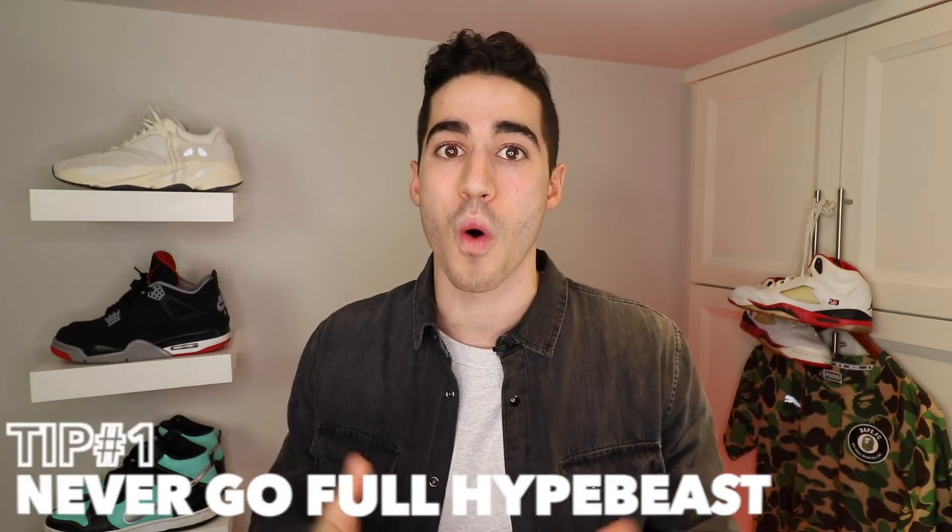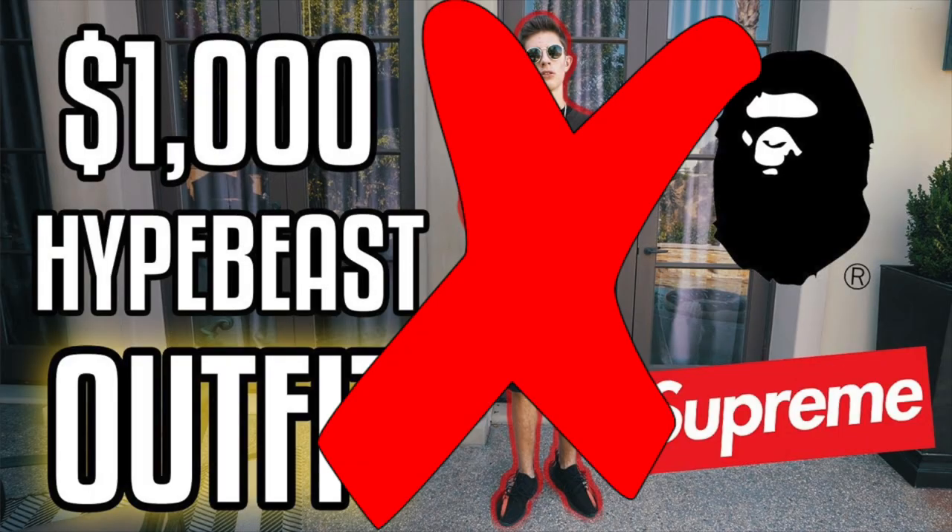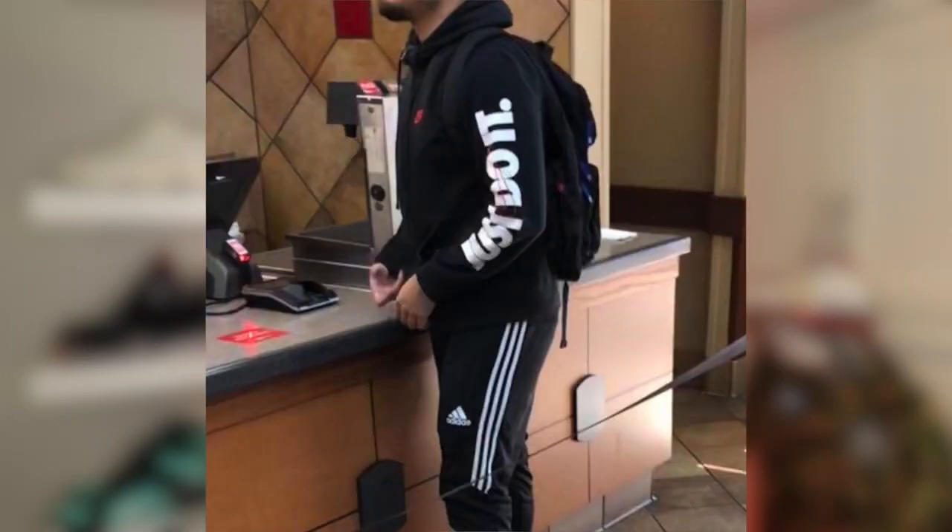Let's go into the first tip, and that is to never go full hypebeast. BAPE is a streetwear brand and streetwear brands are very popular these days — with Supreme, with BAPE, there's a ton out there. But what you want to do is not mix them. When you have BAPE, only wear BAPE. If you're wearing a Supreme hat, a big t-shirt, and some Yeezys, you kind of look like a hypebeast. Avoid mixing brands like that — to me it's like wearing Nike and Adidas together. It's just not a good look.